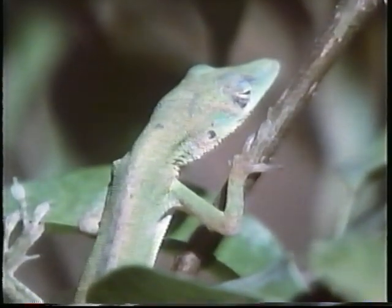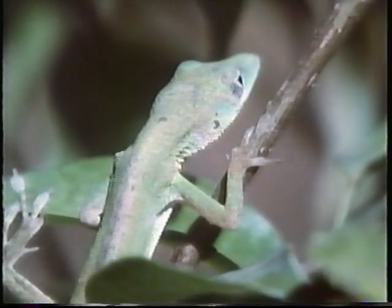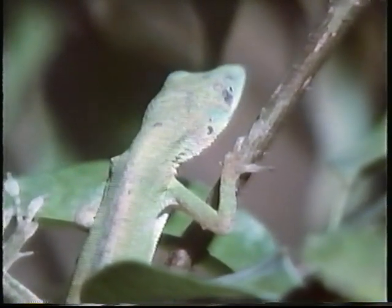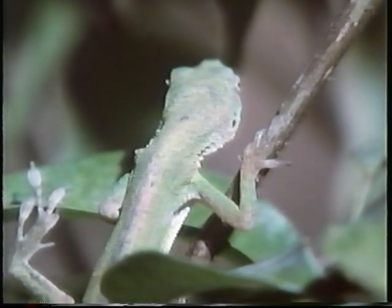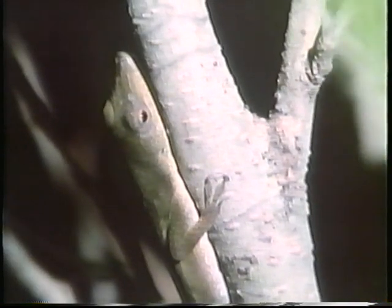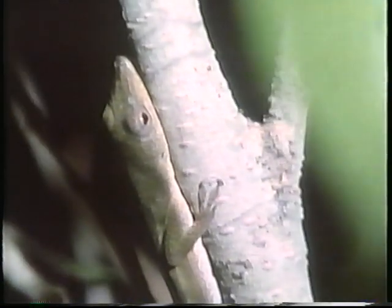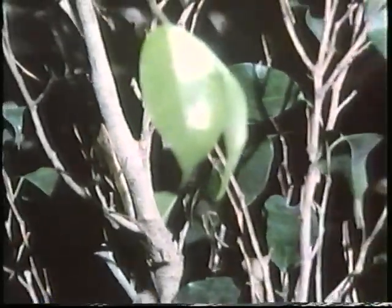Some animals change color, perhaps because of changes in temperature, light, or activity. This helps them to blend in with different surroundings. This green anole blends in well with bright green leaves. Now its color has changed to brown, and it is very hard to see among the brown branches.